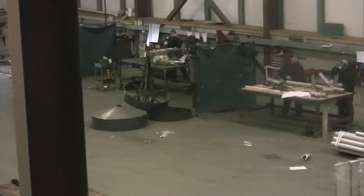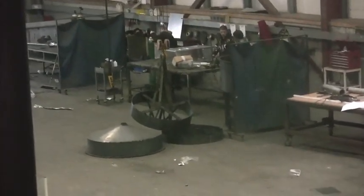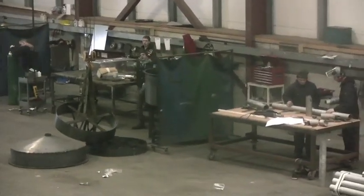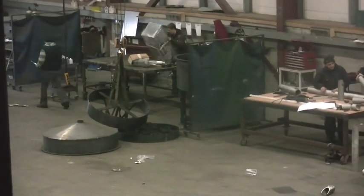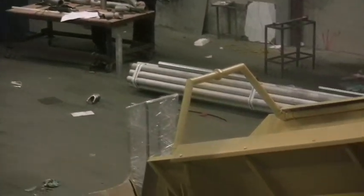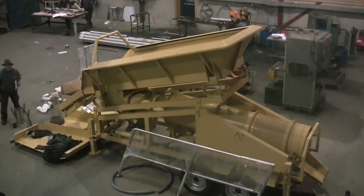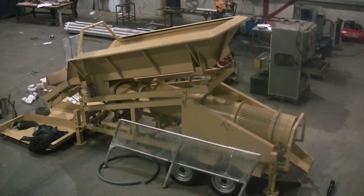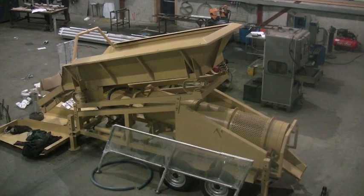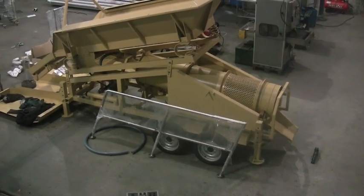Over here you can see the Savannah pressure jig, totally hydraulic. We are just about to test that, we have a little bit to go. Here you can see the 35-ton unit, just finished. It has dual screens with a railing set up next to it.